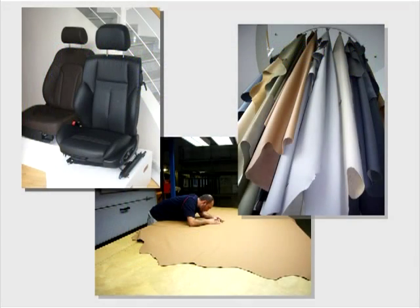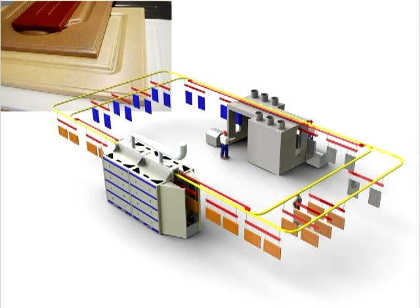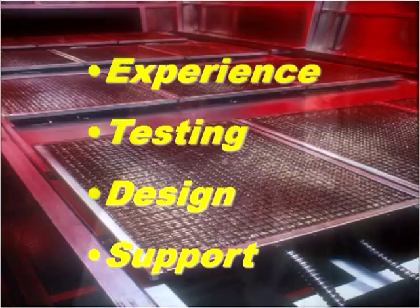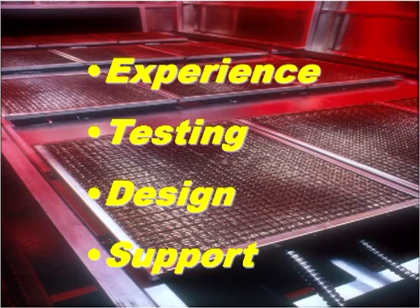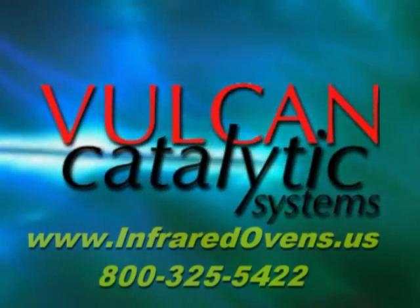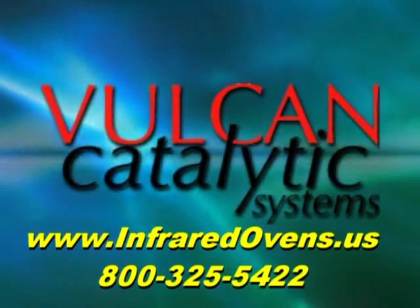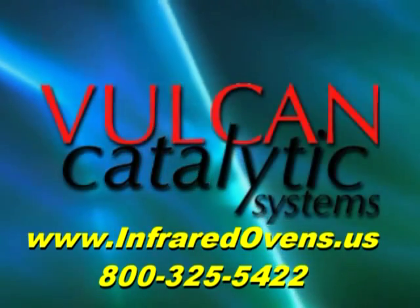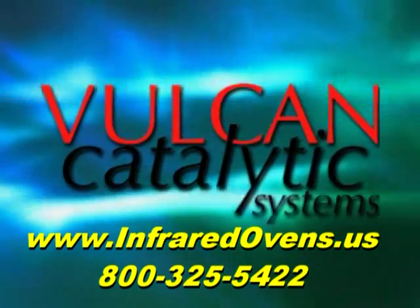The product quality advantages of using infrared are also well proven in many applications. Vulcan Catalytic Systems personnel are creative about helping people improve their processes using this unique technology and would love to hear from you. So please contact us to let Vulcan Catalytic Systems put the power of infrared to work for you.